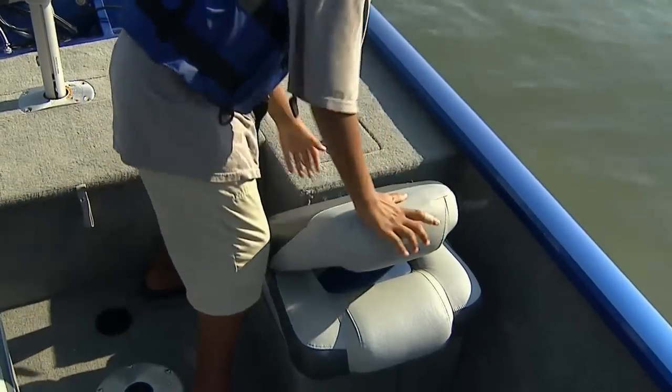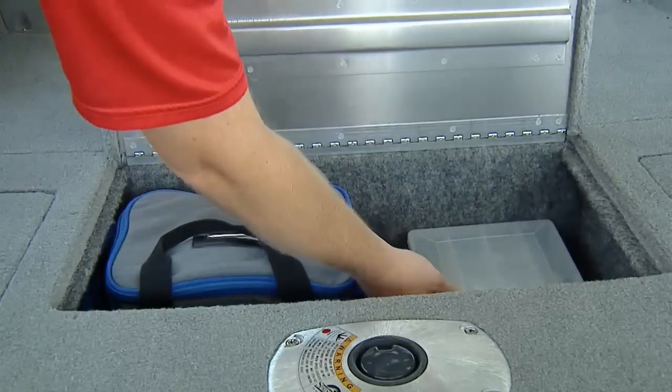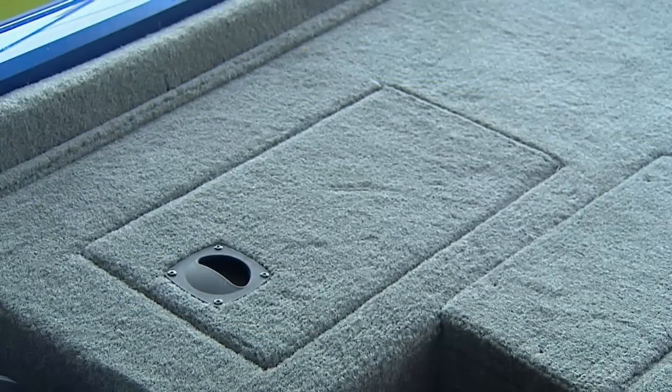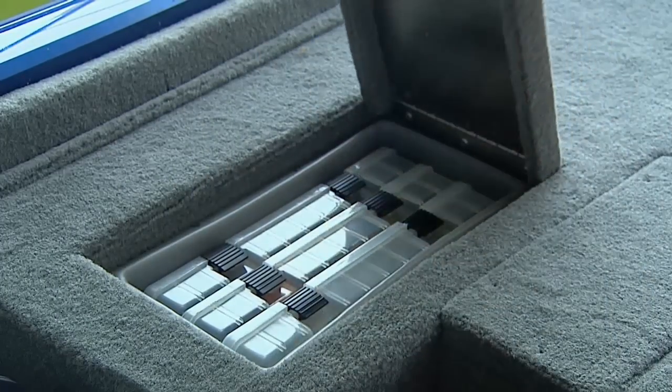In addition to the molded storage boxes below the cockpit seats, you'll find three large storage compartments in the bow. One can hold your rods up to seven feet long, and the aft deck features two compartments with drop-in molded storage boxes and a total of three tackle trays.